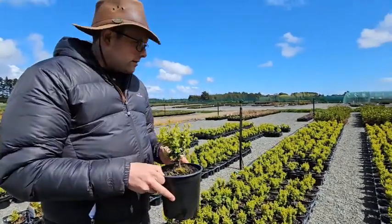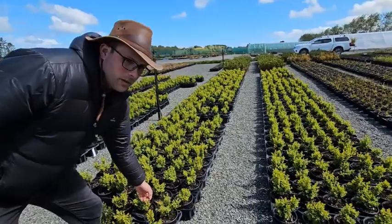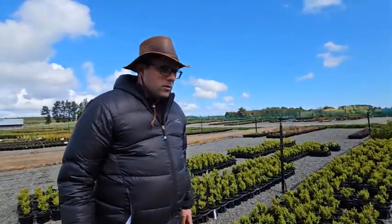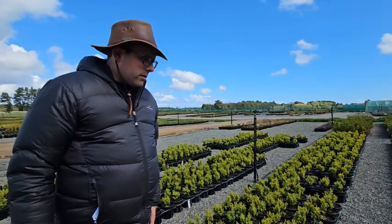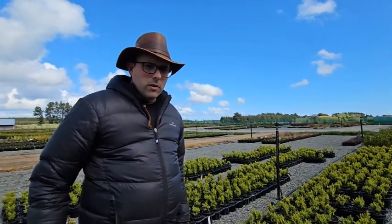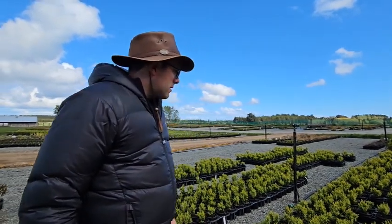We have lots of these — I think there's probably 800 available. Great to get into the ground for any of those formal small hedges or any topiary sort of work that you want to do.